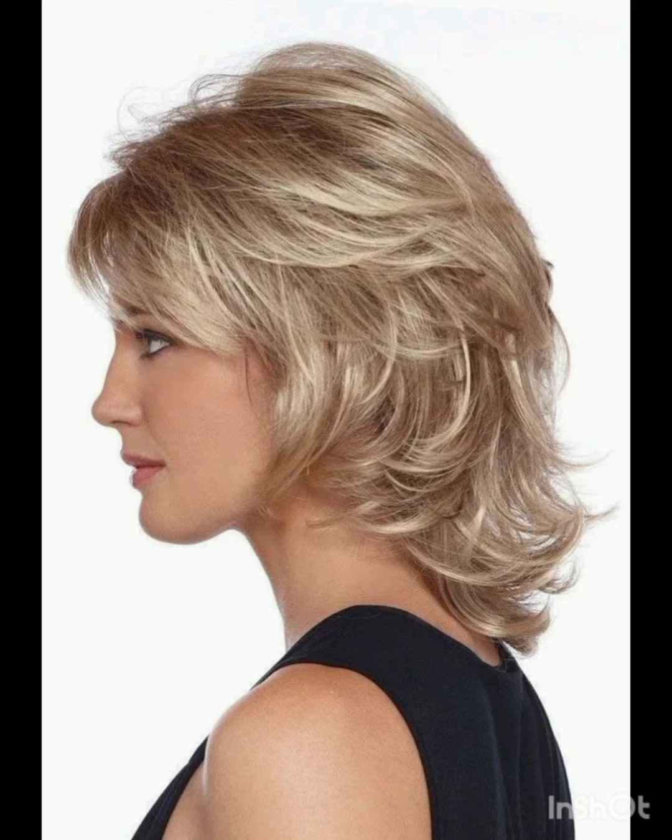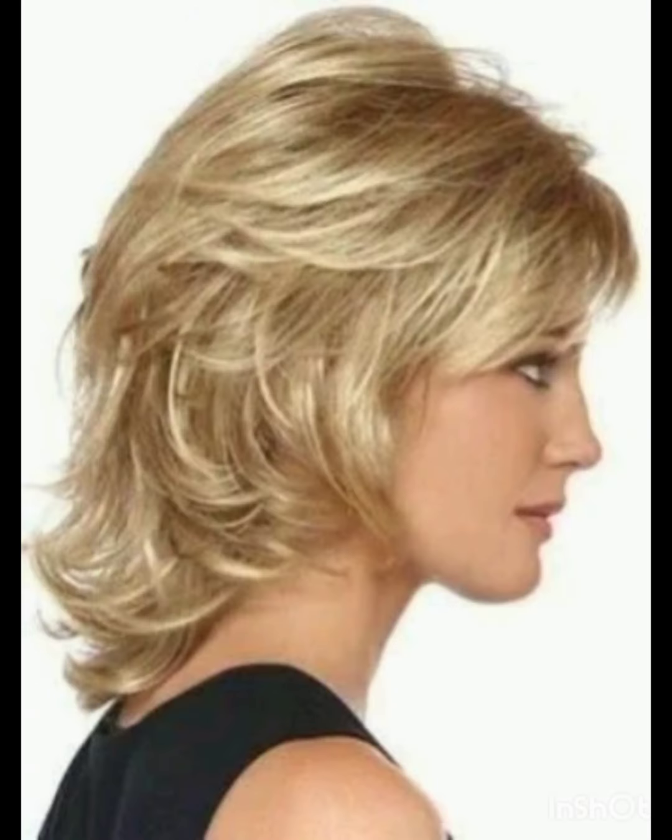How are you? I hope you are enjoying good health. Most welcome to my YouTube channel Amazing Hair Cuts. In my videos I am going to show you pixie cuts with accessories.